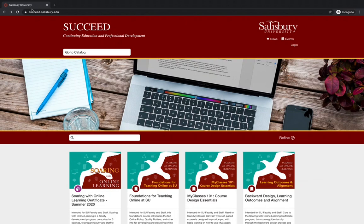Instructional Design and Delivery offers several faculty development opportunities through Succeed. Faculty and staff at Salisbury University interested in registering for a professional development opportunity through Succeed will use their Salisbury University username and password. You do not need to register your name and email again.